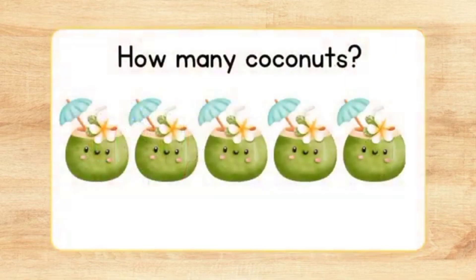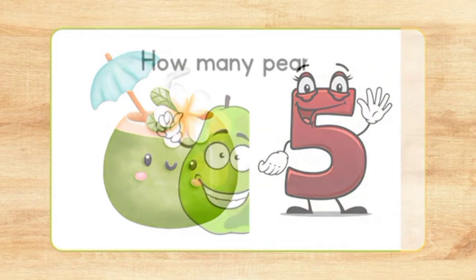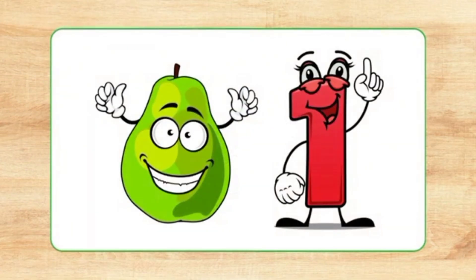How many coconuts? Count. One, two, three. Five coconuts. How many pears? One pear.